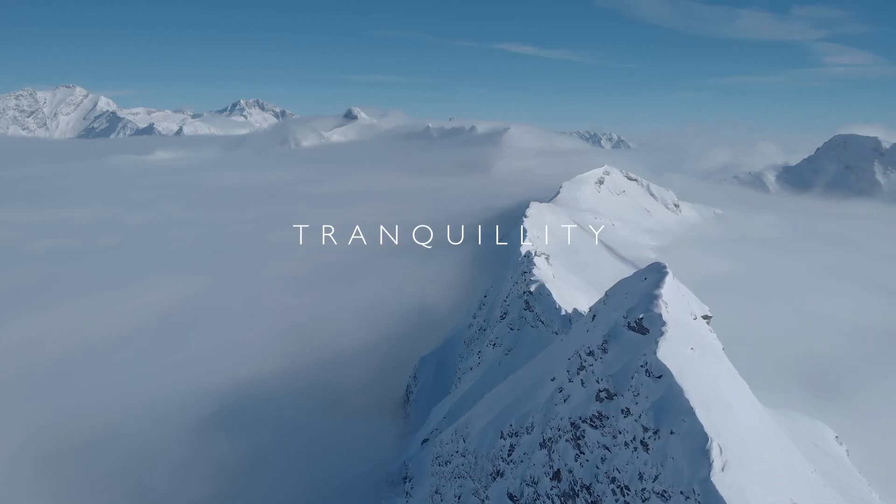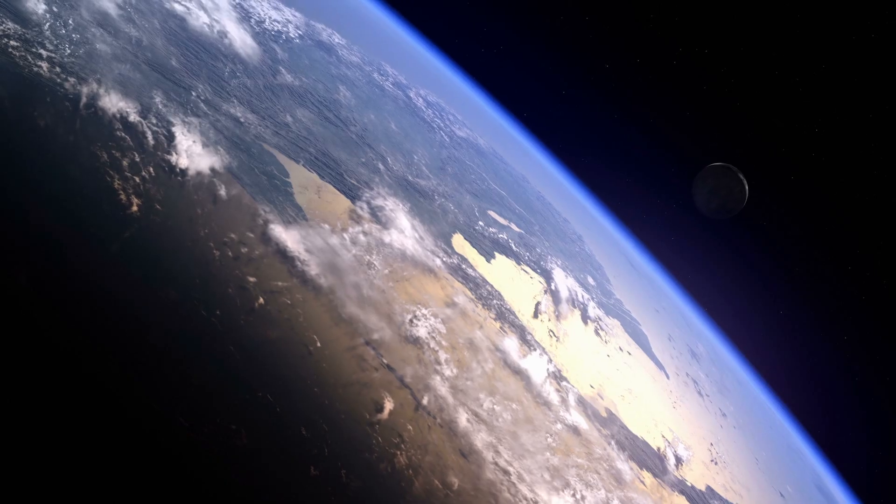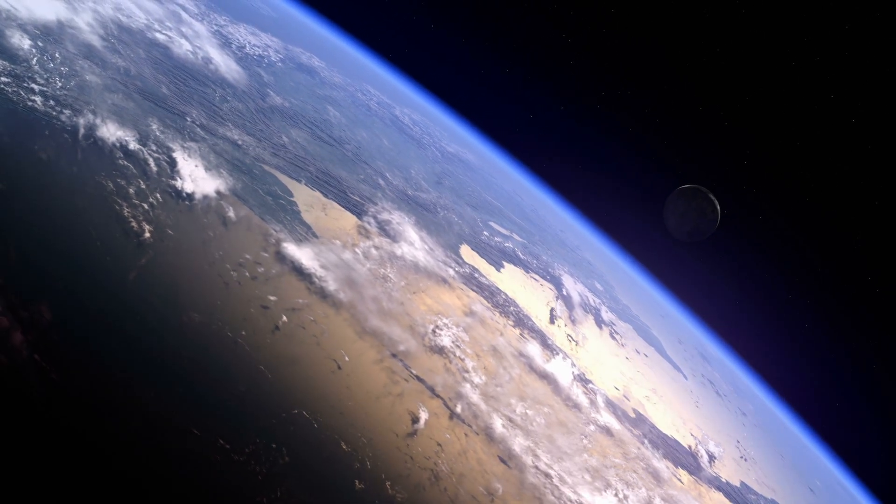When I think of the word Tranquility, I think of the serene view of the Earth from space — that beautiful, quiet environment where you can see everything.